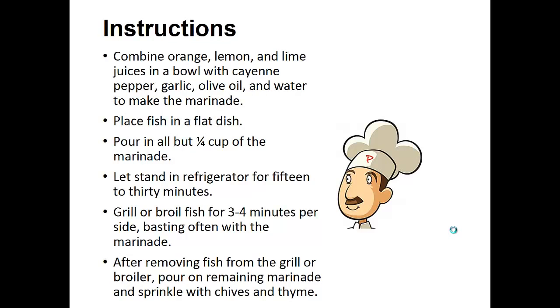Combine orange, lemon, and lime juices in a bowl with cayenne pepper, garlic, olive oil, and water to make the marinade. Place the fish in a flat dish and pour in all but one quarter cup of the marinade. Then stand in the refrigerator for 15 to 30 minutes.